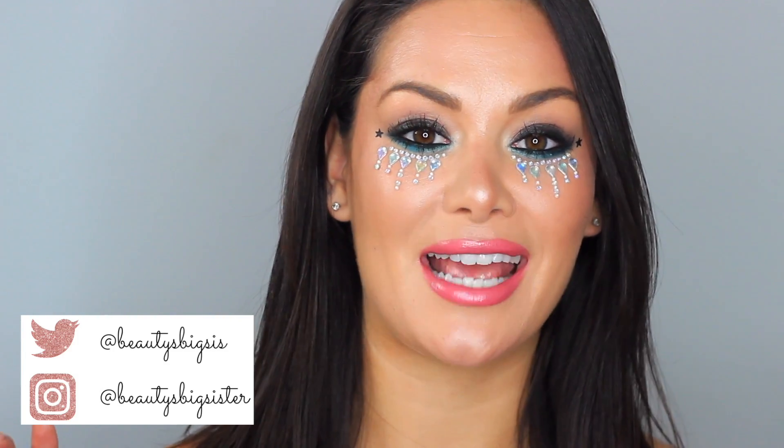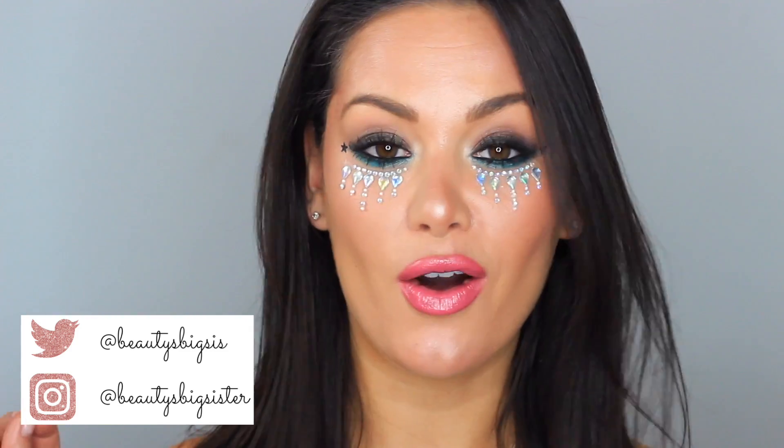And this is my festival makeup look using the new Avon West Coast collection. These products are amazing and I can't wait to get to a festival now. I really hope you enjoyed this tutorial — if you did, please like and comment below, subscribe if you haven't already, and I'll see you in my next video. Bye!